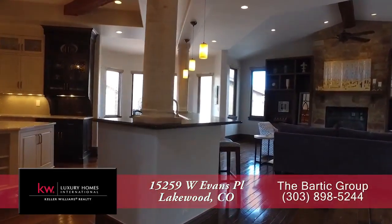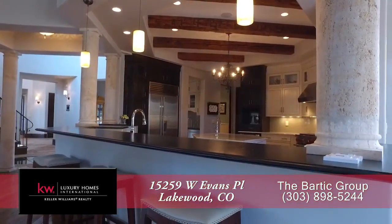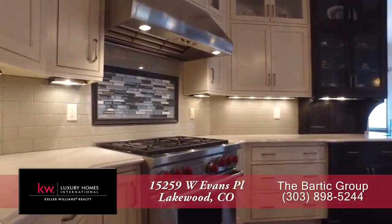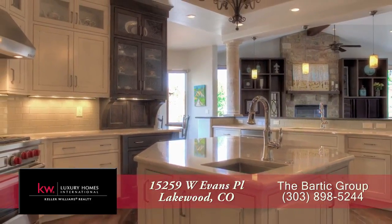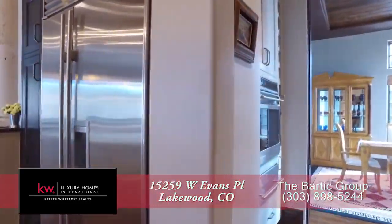As we continue past the spiral staircase, you come to the gourmet chef's kitchen that features two center islands, one of which is also a breakfast bar. Check out the beautiful white macaiubas granite countertops throughout this kitchen. Of course, it comes with ample storage in the soft-closing cabinets, and you'll find top-of-the-line appliances in this kitchen as well.